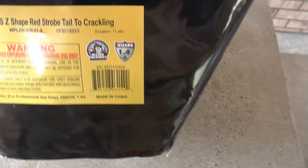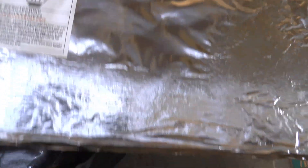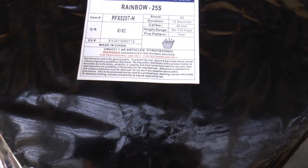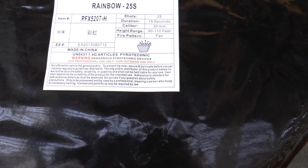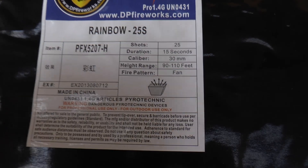Here's one - red strobe to crackle in 11 seconds. I've got to find time to get out and shoot these. It's been so dry here in Pennsylvania - it went like 20 days with no rain. Here you go: the Rainbow.